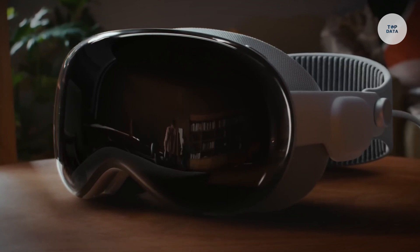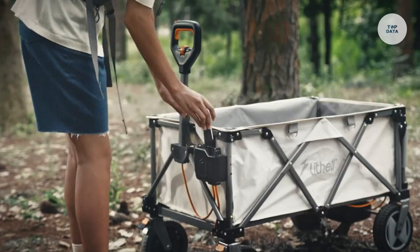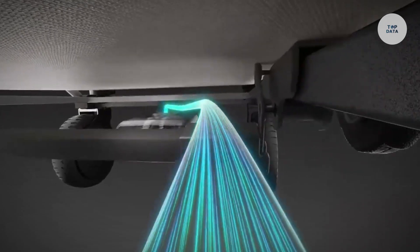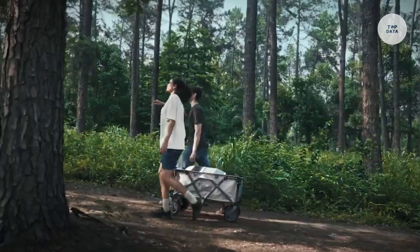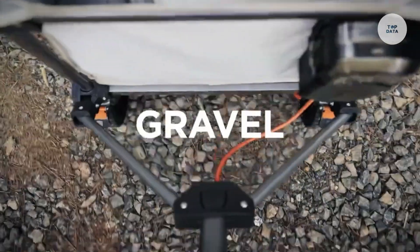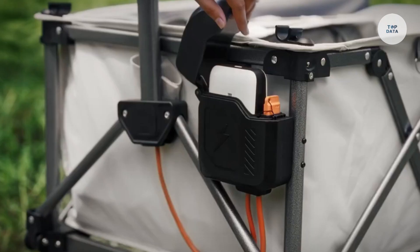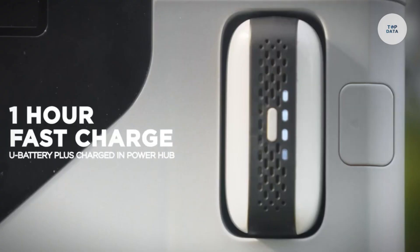The Lotheli E-Wagon W1 Pro is a versatile motor-powered utility cart designed for outdoor activities like camping, gardening, RV trips, and fishing. Powered by a 500-watt motor and the Lotheli U-Battery Plus power bank with a capacity of 74-watt hours, it offers smooth transport across various terrains. Weighing 132 pounds, the E-Wagon features rugged 8-inch wheels and a fold-down tailgate, providing up to 200 liters of storage space.